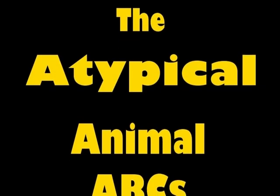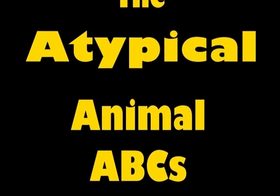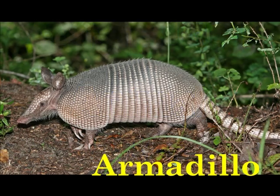The Atypical Animal ABCs. A is for Armadillo. The armadillo's armored skin protects it from danger.